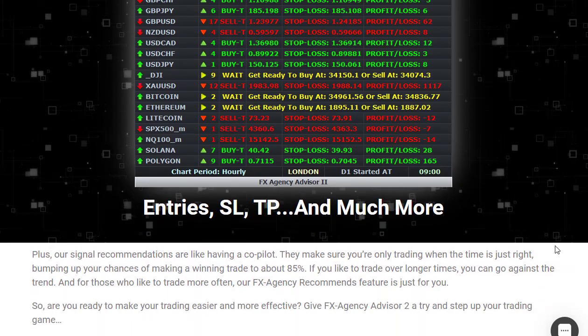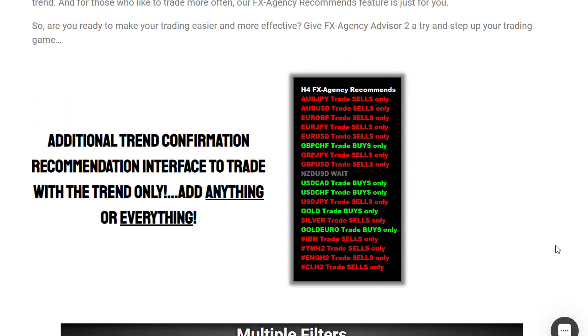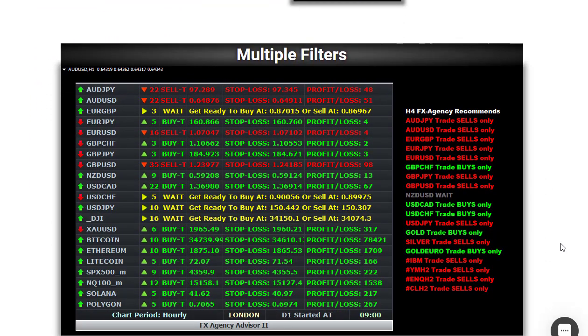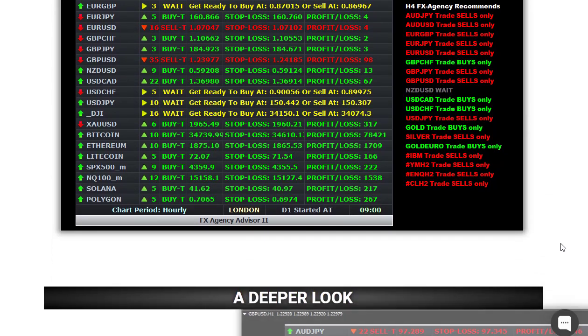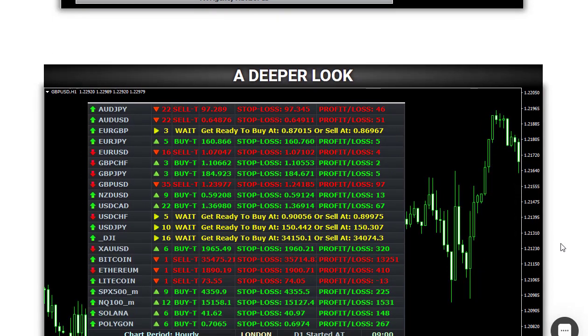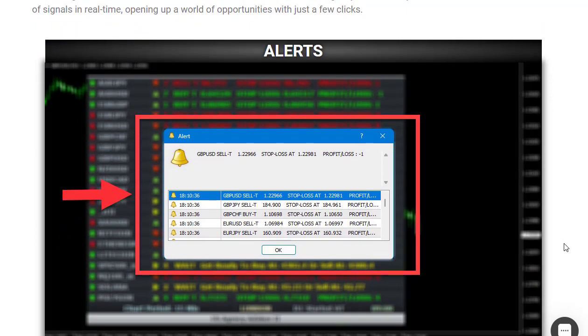However, the FX Agency Advisor v2 is here to change the game. This powerful tool is designed to help traders like you uncover the savvy techniques that make real winners shine. By arming yourself with the FX Agency Advisor v2, you can step into the world of trading done right and make your mark.